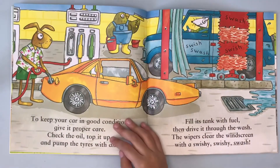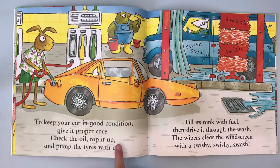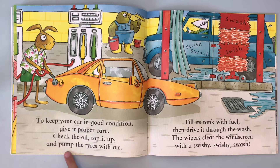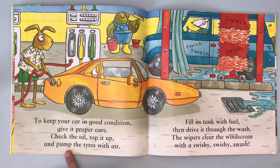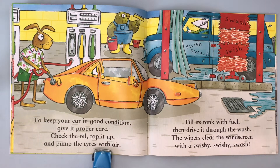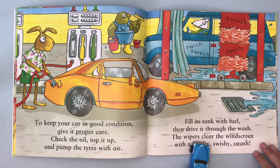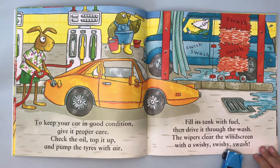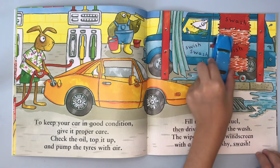You need to do that — if you don't, uh oh. To keep your car in good condition, give it proper care. Check the oil, top it up and pull. Try and spell it: puh, puh, puh, puh, pump. Very good — pump the tires with air. Fill its tank with fuel and drive it through the wash. The wipers clear the windscreen with a swishy, swishy swash. Sometimes it sounds like shhh.